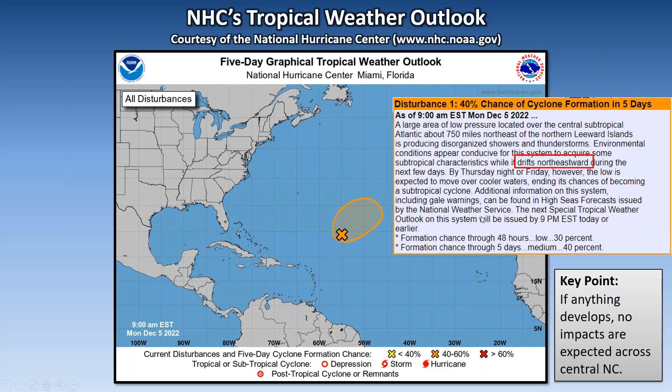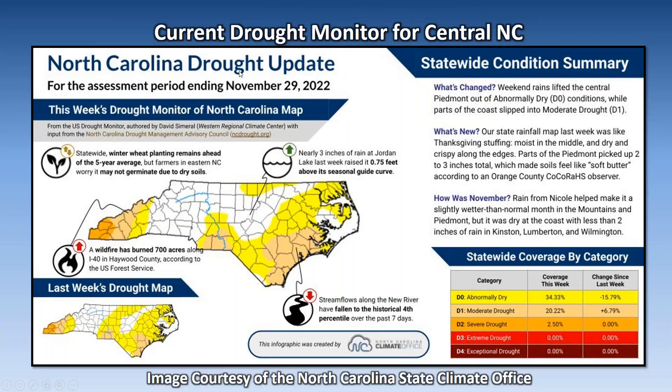What's going on here? I thought the tropics were all quiet — it's December! But mother nature's not done yet apparently. This is basically showing a 40% chance of tropical cyclone development in the next five days out here in the central Atlantic. Good news: if anything does develop, it's expected to move northeast and not impact central North Carolina at this time. As it moves northeast it will also get into cooler waters, but where it is now it's still in favorable conditions — ocean temperatures are still around 80 degrees.